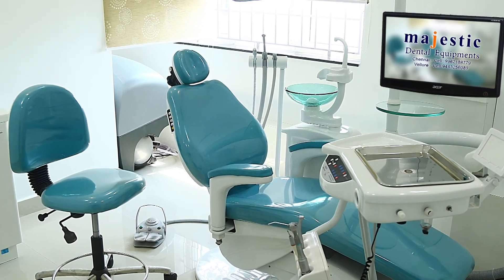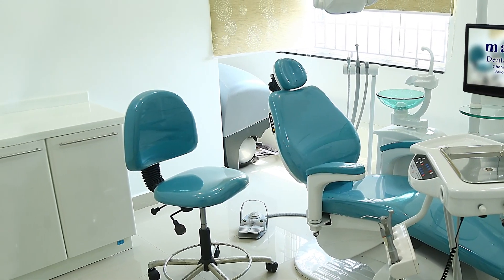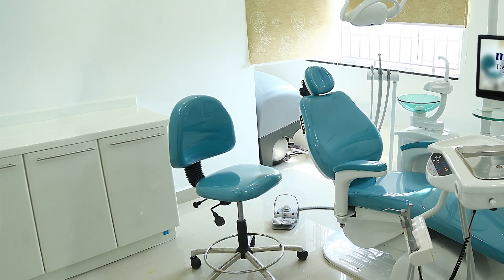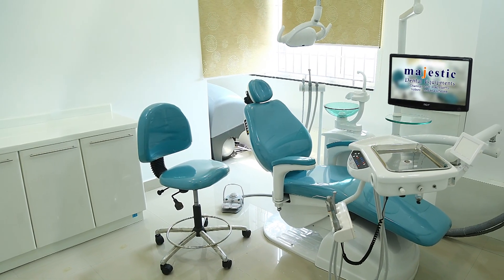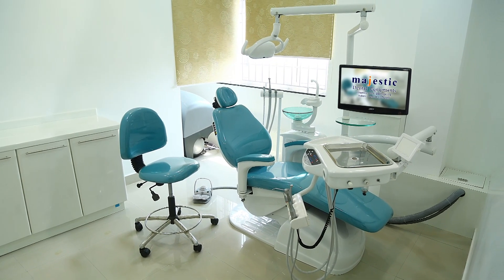Welcome to the world of Majestic chairs and equipments. In Majestic we have a well polished chair system, supported by a well organized committee of people, where we do an excellent service to the field of dentistry.